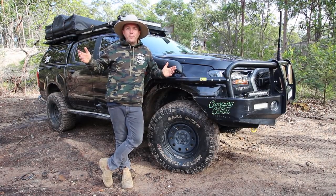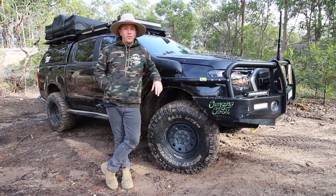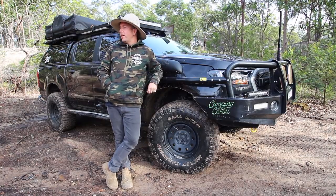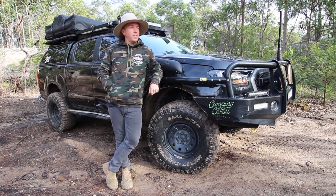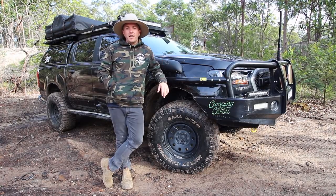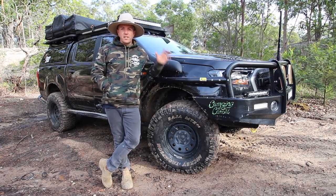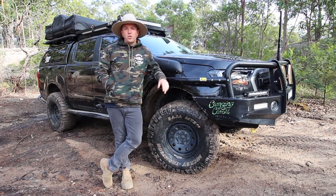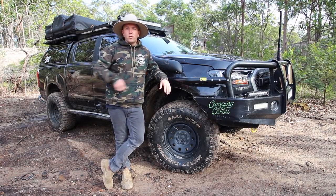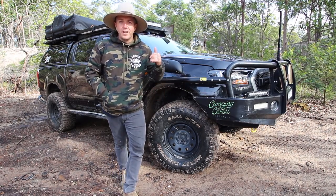G'day Legends, Aaron here from AsVentures Australia. So today I'm out here in sunny, freezing cold Edgeworth. This is a little spot with a whole bunch of tracks around near my house. People come out here and just bash around just off the side of the road, so I thought I'd come out here and do a video.